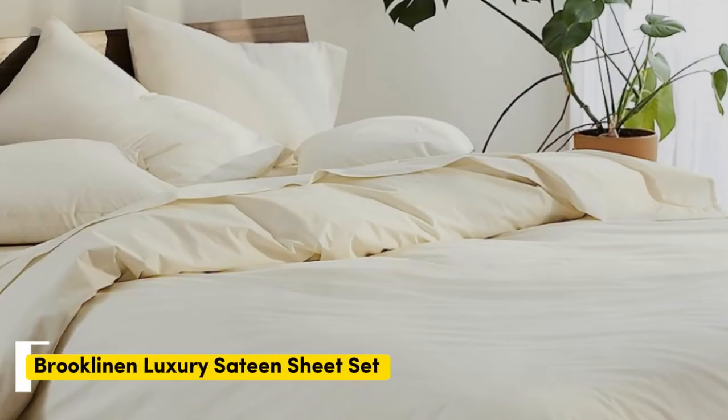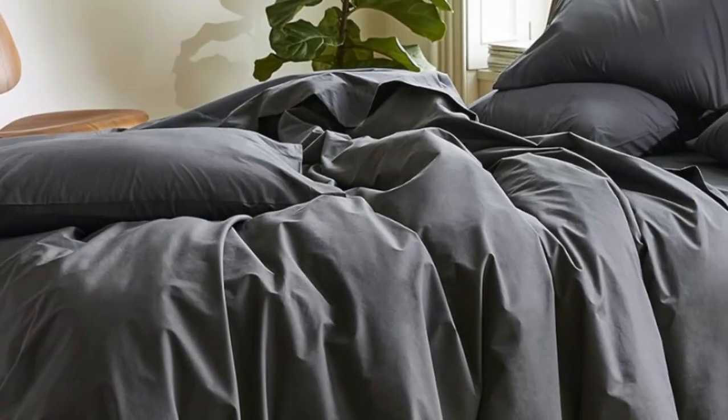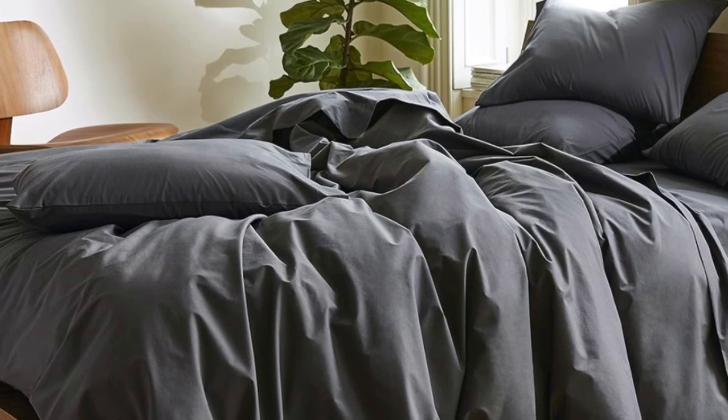Number one. Sateen sheets offer a certain luxurious feel thanks to their unique cotton weave, which is tighter and less airy than percale, so better for cooler months, with a slickness to it that feels extra silky against the skin.